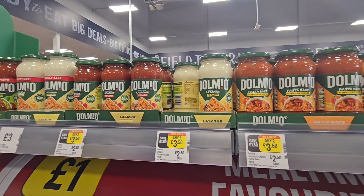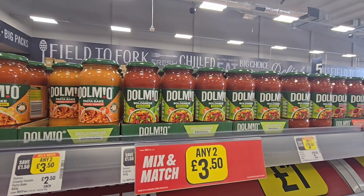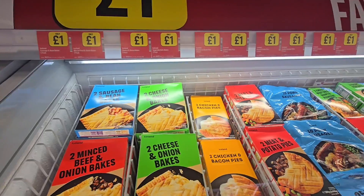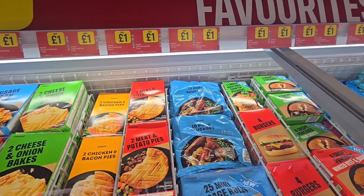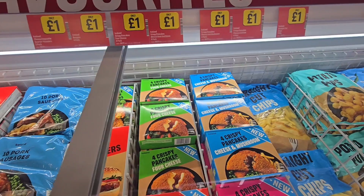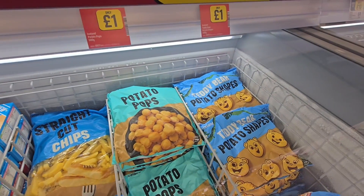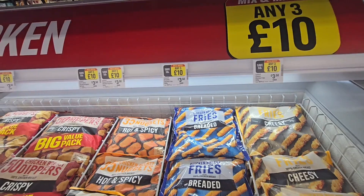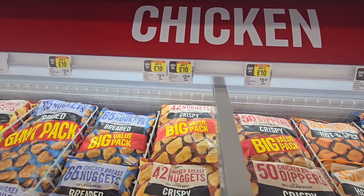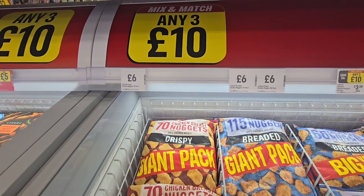Dolmio sauce up here, any two for £3.50. Another £1 freezer — got some bakes there, pies, sausages, vegetable quarter pounders, crispy pancakes. And we're on to chips, potato pots, teddy bear shapes. Any three for ten in here: crispy dippers, chicken nuggets. And then the giant packs on the end are £6.